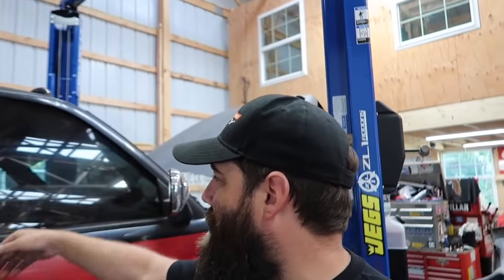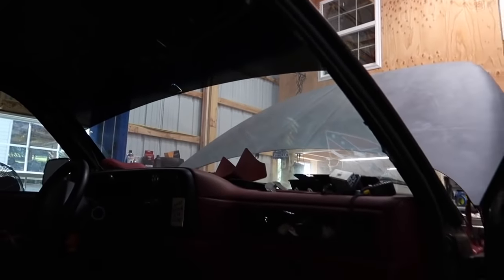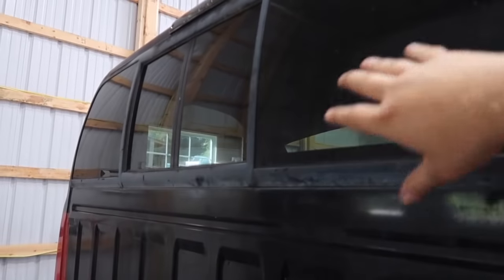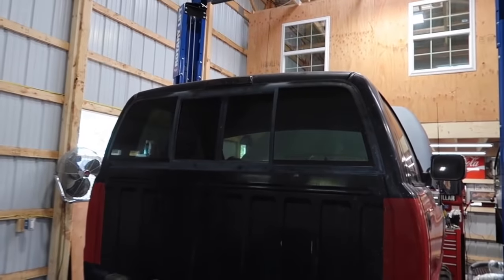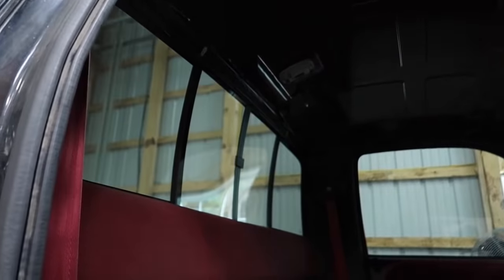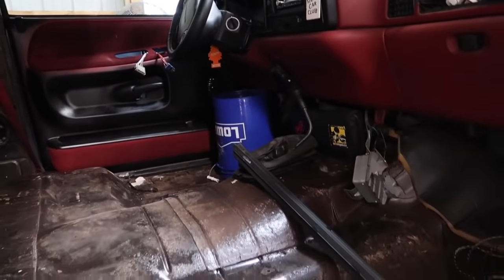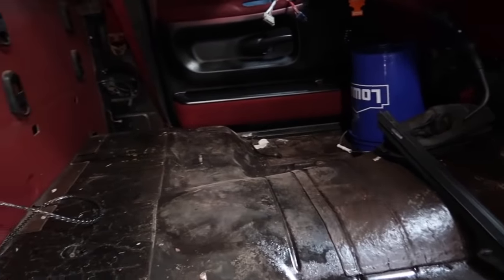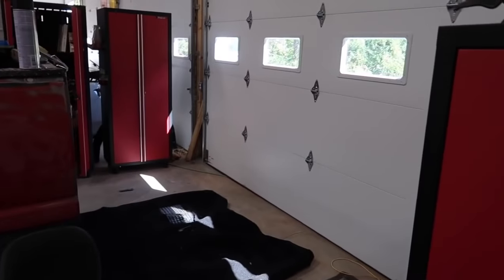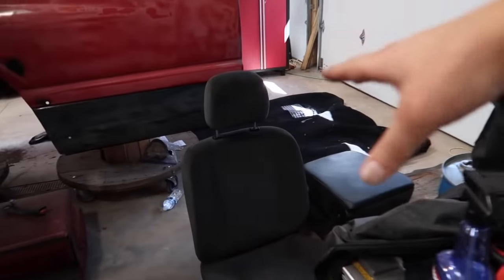Rob just finished up with the window tint on the OBS Dodge and it looks awesome — check out the transformation. It's pretty dark in here but we went with 20% all around and did the brow up top as well. You can see how nicely everything was cut — it really transforms the look of this truck. Now you might wonder why I'd tint the windows on a truck that's basically dismantled — well, we have no interior, so it's the best time to do it, especially doing a slider without having to work around headrests, and we can get in here a lot easier.